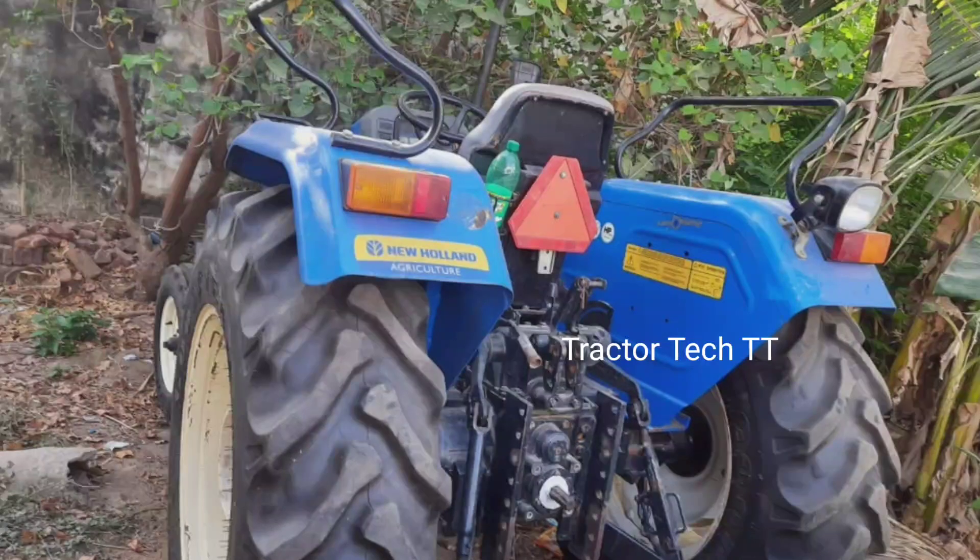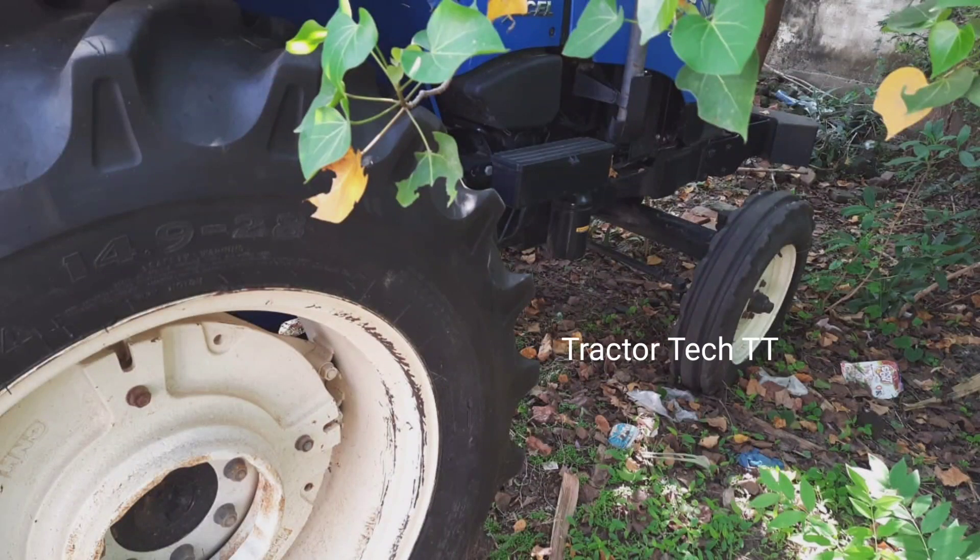The TN 32 registration tractor is a TN 32. The tire condition is a front and rear. The tire condition is super high.